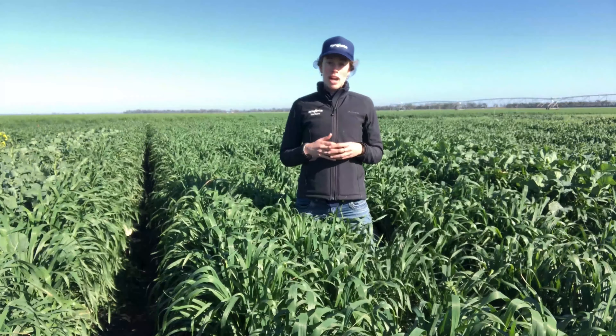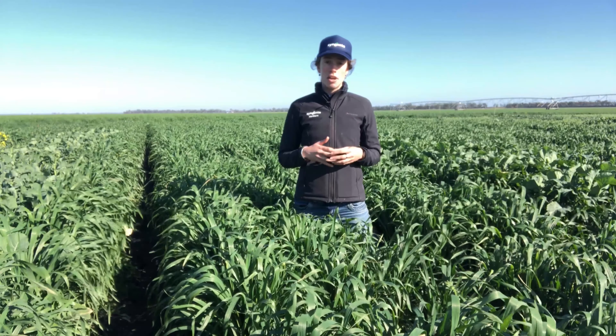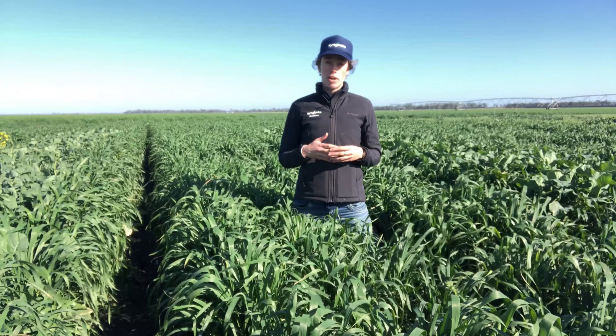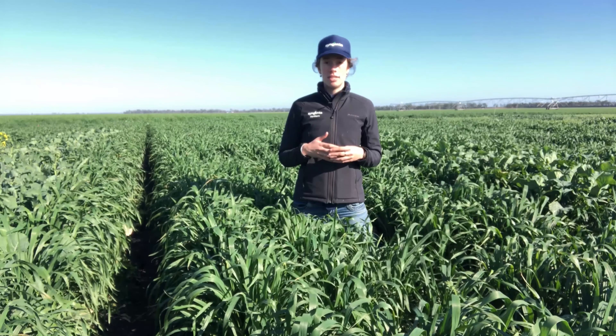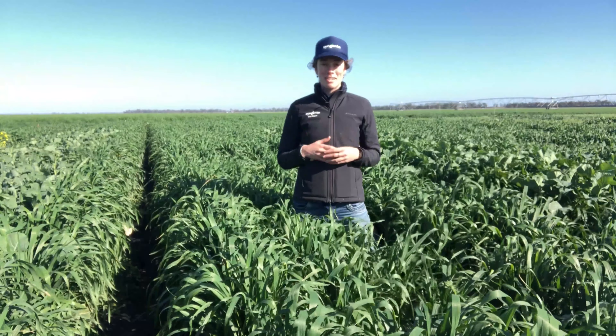I'm in a Talenor-treated plot right now. What we've done at Tessari is we've put Talenor out as a standalone, we've put it in mix with some other products, and we've also looked at it against some of the industry standards for post-emergent broadleaf weed herbicides. So we'll have a look at these comparisons now.